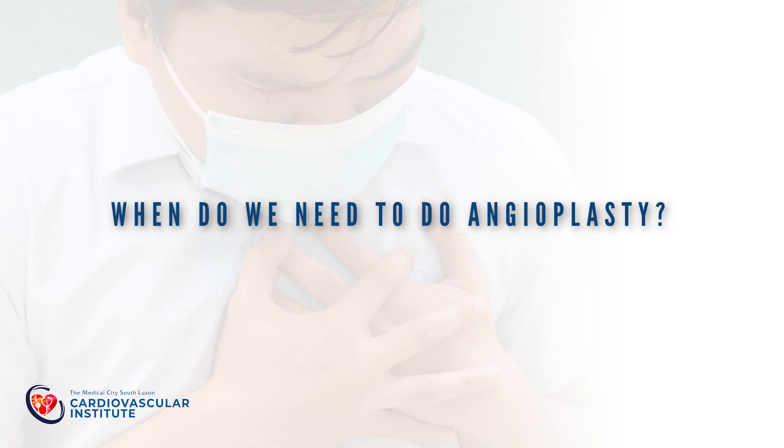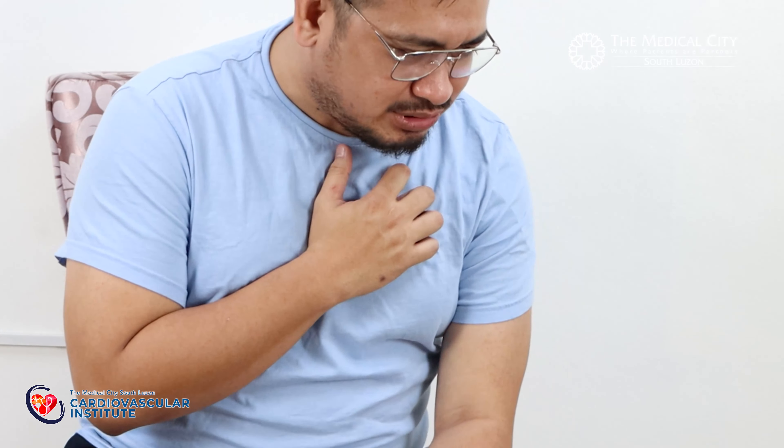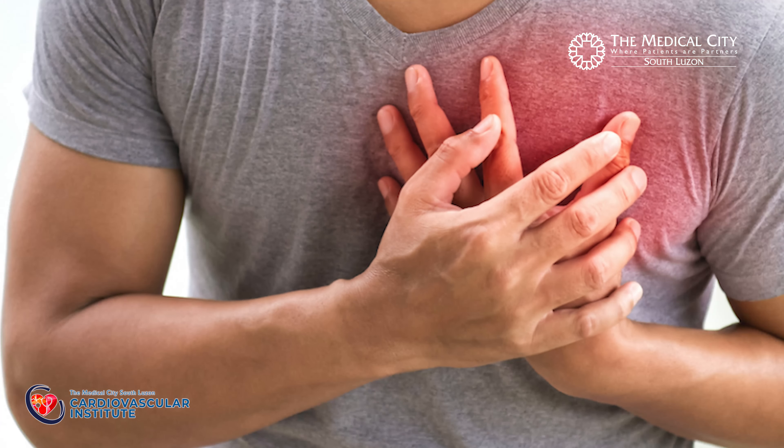When do we need to do angioplasty? We usually do PCI or angioplasty when there is chest pain or angina that is not relieved by your heart medications. Not all chest pain is because of blockage to your heart arteries. Usually this chest pain is crushing or squeezing in character, usually in the left side of your chest, sometimes with numbness to your left arm, and it is usually aggravated by exertion and relieved by rest.